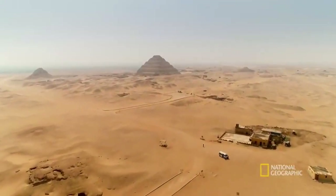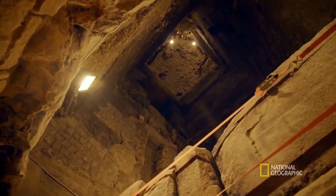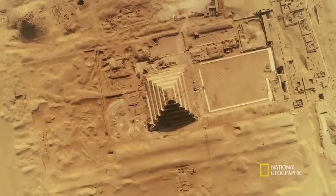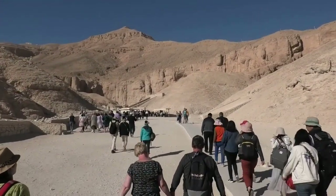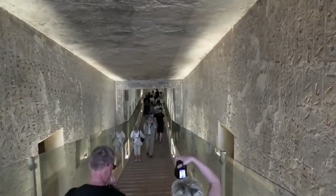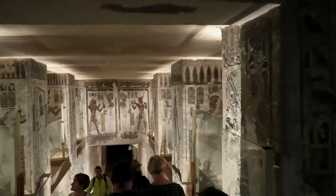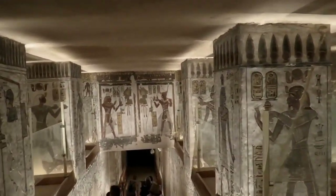Each gigantic pyramid is part of a larger complex that also includes a palace, temples, solar boat pits, and other features. The Valley of the Kings, or Wadi Biban al-Muluk, also known as the Great Necropolis of Millions of Years of Pharaoh, or the Place of Truth, comprises 63 exquisite royal tombs from the New Kingdom era, all remarkably distinct from one another.